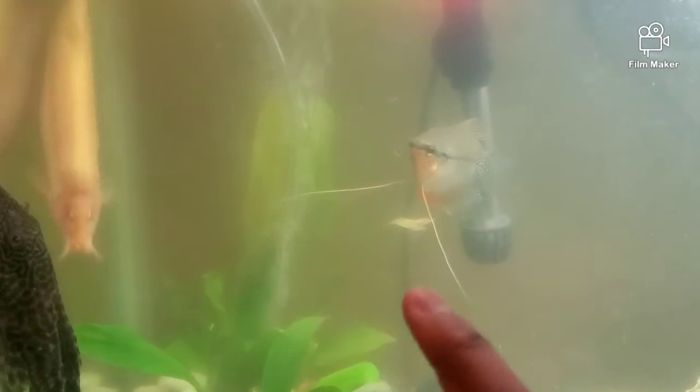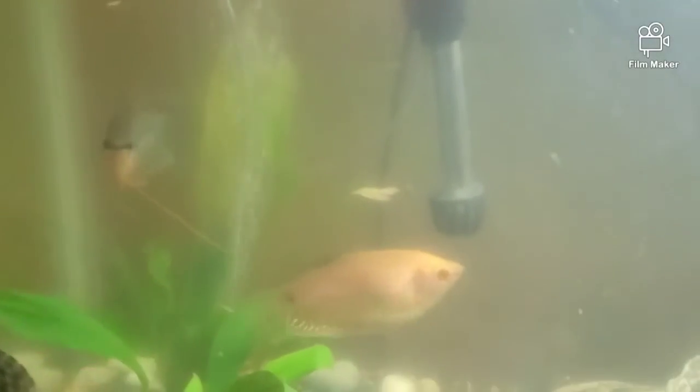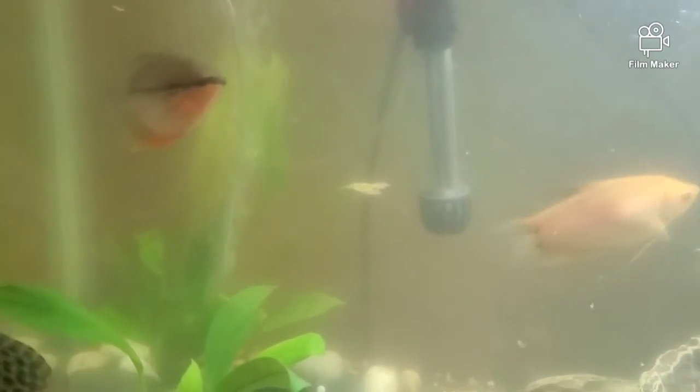Gouramis will interact with you if they notice you're paying attention to them, using their little feelers — I'll just call them whiskers because I can't remember the exact name. Gouramis have a rough time seeing in the dark, so they actually use those feelers to feel around for food, other fish, and things moving around them that they can't see.